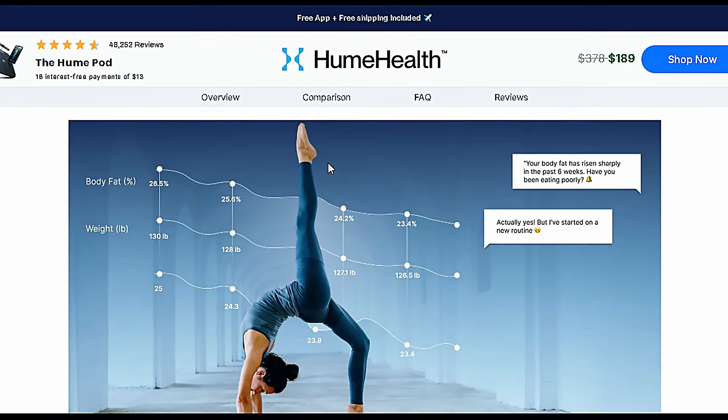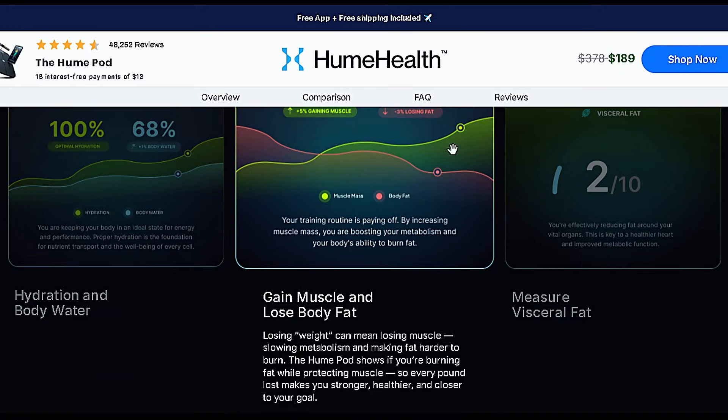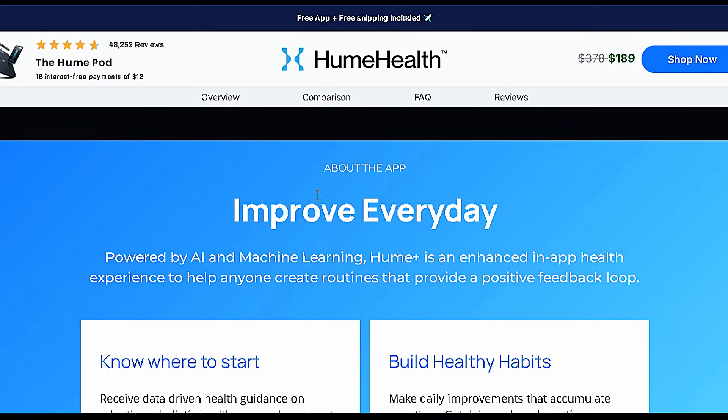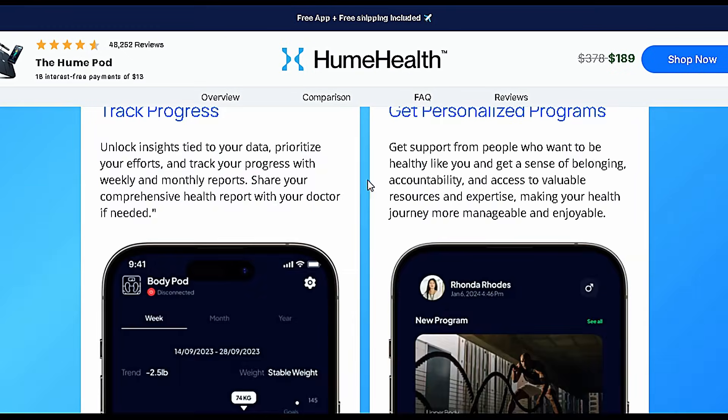Every week, you receive a complete health report showing how your body reacted to the foods you ate, your stress levels, and your sleep habits. And the best part? It syncs with your smartwatch or phone, connecting all the dots of your routine.